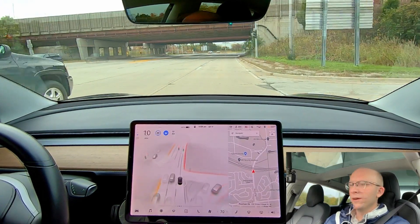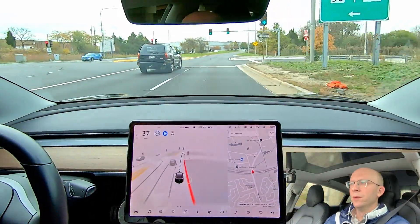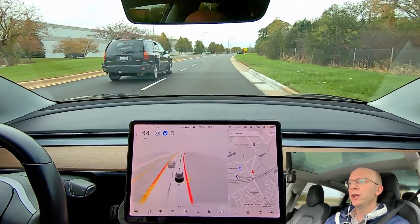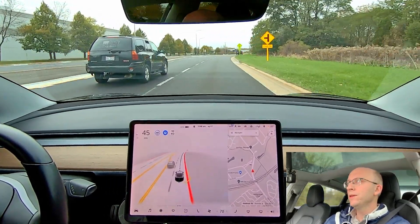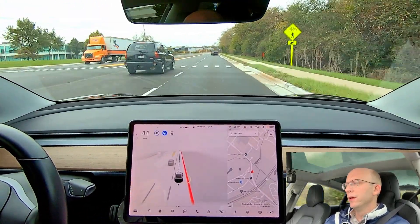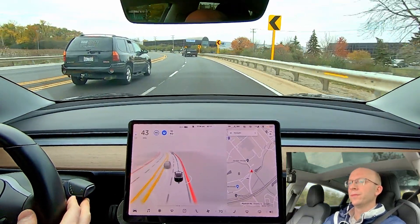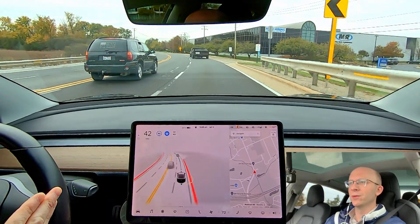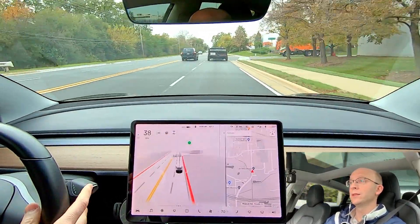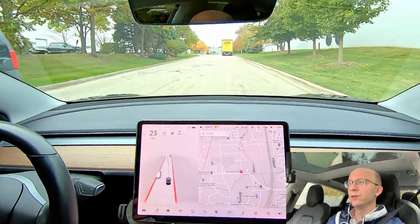Going through the green light here. We don't have a destination dialed in, so I'm going to test whether I can initiate a turn using the turn signal on a side street. I know you can change lanes on side streets by initiating the signal, but I don't believe it can turn onto a different street that way. I'm going to try it — if it doesn't slow down, I'll cancel Full Self-Driving beta. Confirmed: it did not slow down. You do need to have the destination dialed in for it to turn.